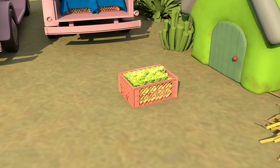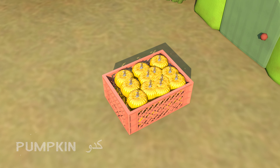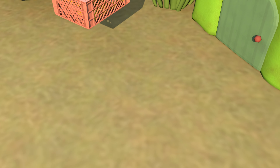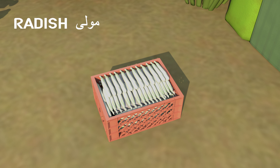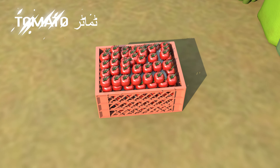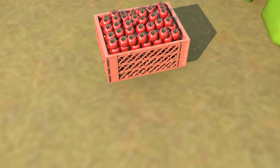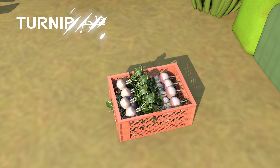Lemon, lettuce, pumpkin, radish, tomato, turnip.